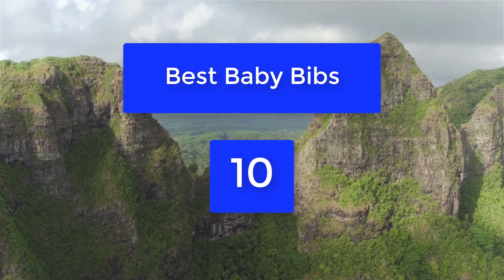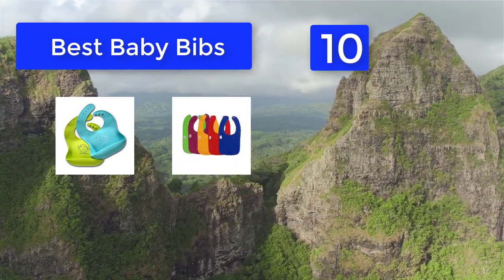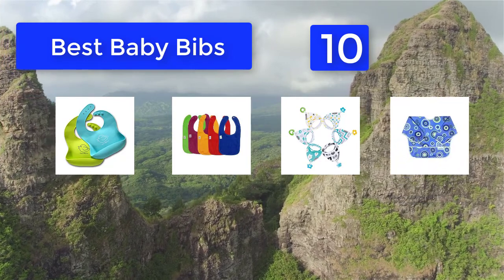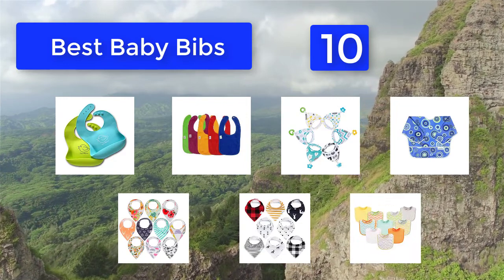Top 10 Best Baby Bibs. Babies spend most of their day sleeping, pooping, being precious, and eating. The latter of which can be quite a messy affair that translates to heaps of laundry. A good quality bib will keep the little ones and their clothes clean as they breastfeed, take formula, drool and dribble as they start teething.